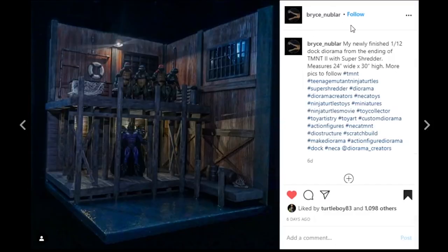This next one's coming from Bryce Nublar — I just happened to find it while perusing Instagram and it is absolutely amazing. It's a 1/12th scale dock diorama from TMNT 2 with Super Shredder. Just look at this thing — it is a sight to behold. The paintwork with the tin walls is phenomenal. I love the water here — it looks like real water. The timbers, everything looks so realistic, and the lighting adds to it. I hope you will start using the hashtag because your work is amazing.